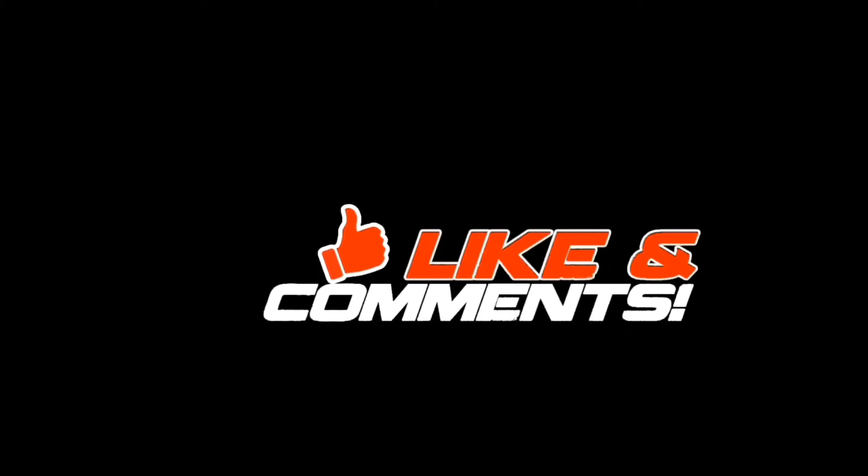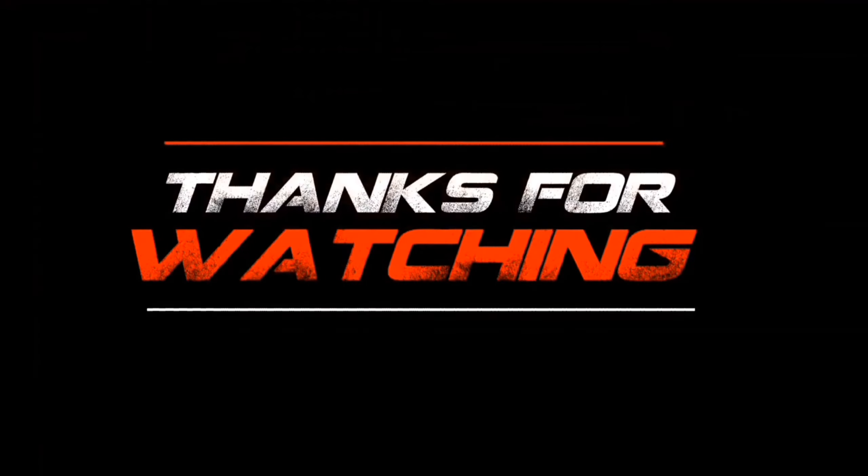Subscribe, like, and stay tuned for more exhilarating journeys on Automaniacs. Until we meet again. This is Automaniacs, signing off.